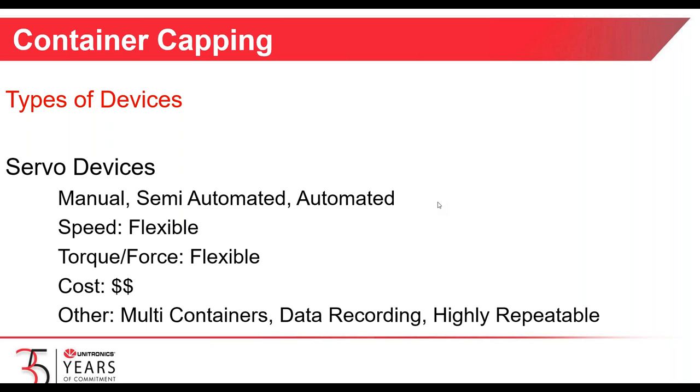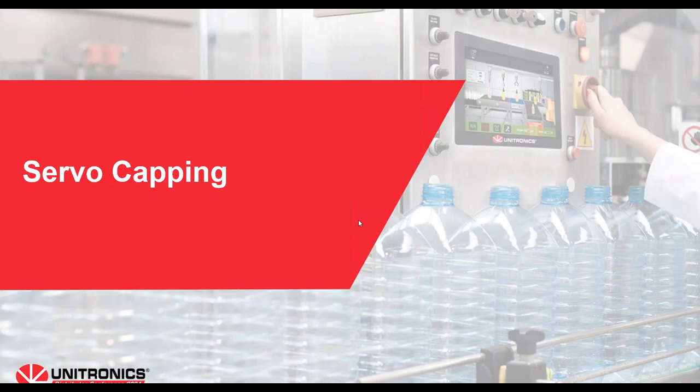That's the capping application in an overview. The next set of slides are going to talk about servo capping and how Unitronics can be used to provide benefits to you and your customers.